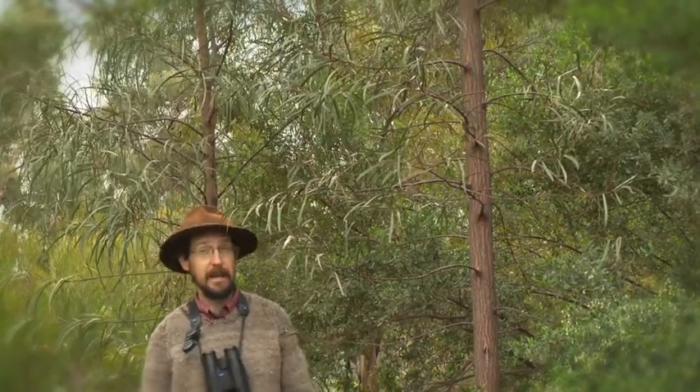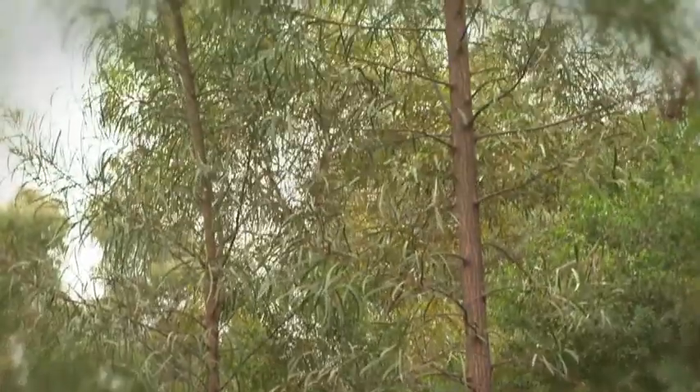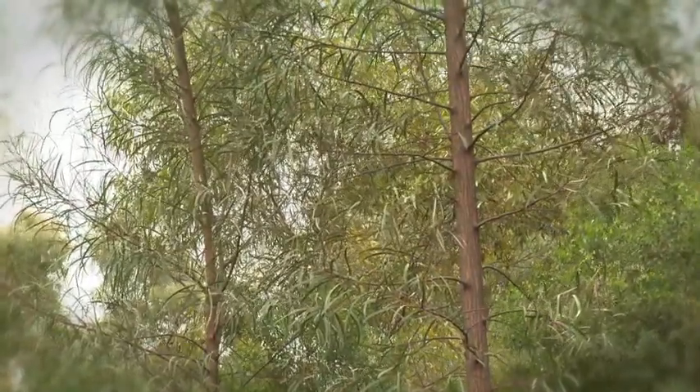So this wattle right here is Currawang, a tall, straight-growing wattle as you get on rocky ridges. And that was Indigenous people's first choice for spears.